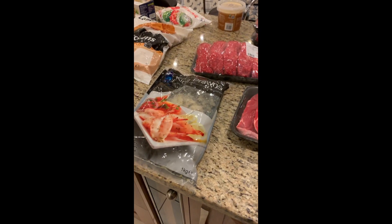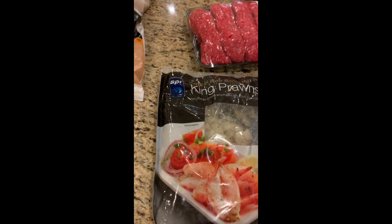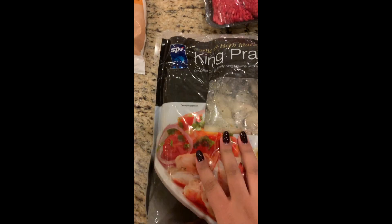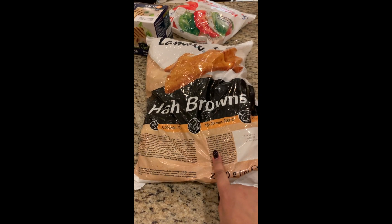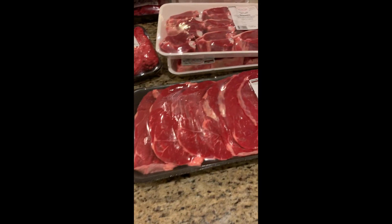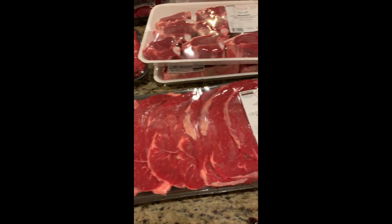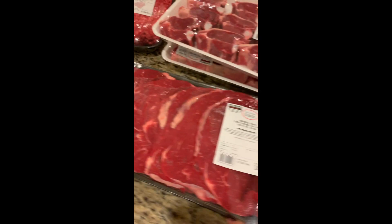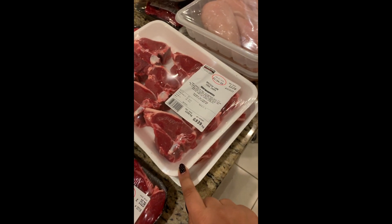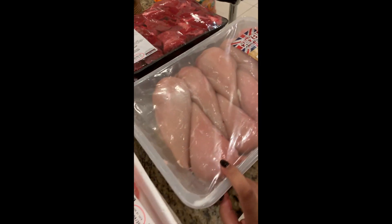I'll quickly show you the frozen stuff before it gets put away. We got some garlic and herb marinated king prawns — they look delicious. A couple of packs of hash browns, which we go through super quickly. The Aberdeen Angus quick fry steak was on offer — I think it was like five pounds off, so we literally paid ten pounds for all of these, which is incredible.